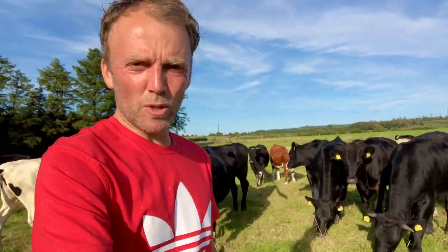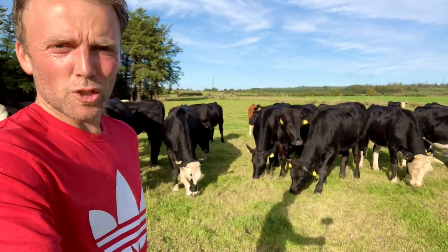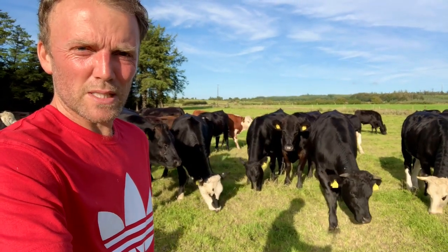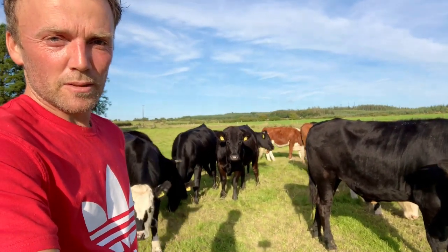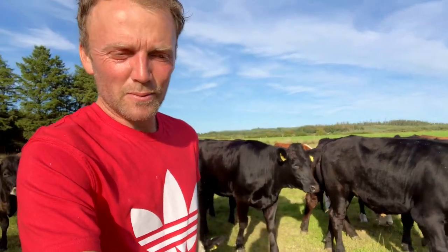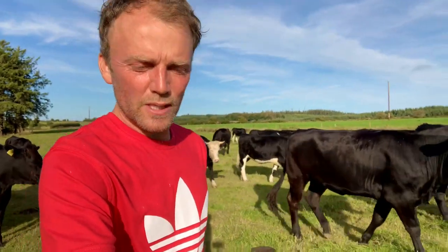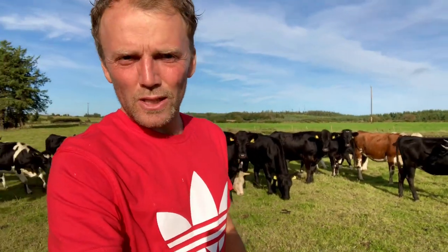We have a TBE test coming up on the 10th of October. At one stage I was thinking of moving on a batch of them just in case there was any trouble or we were restricted after that, but I'm not going to — we'll just have to see how it goes. That's the cattle, you've seen the calves — I'm going to go back inside and edit these videos and maybe have a glass of wine with dinner. Thanks a million for listening or watching. If you have any comments or ideas throw them in the comments section below — apparently it helps with the algorithm, so if you can comment, like, or subscribe, that'll be great. Good luck.